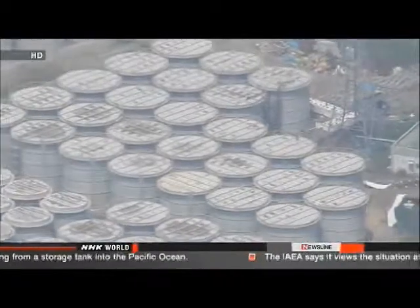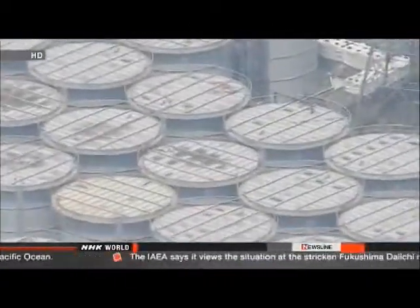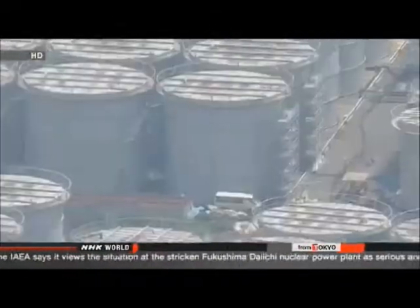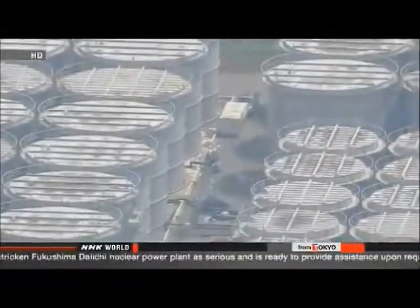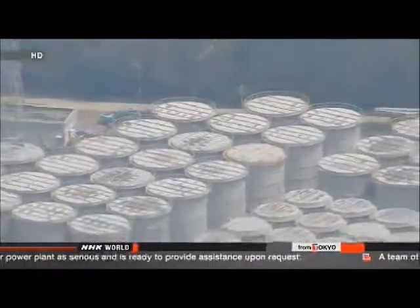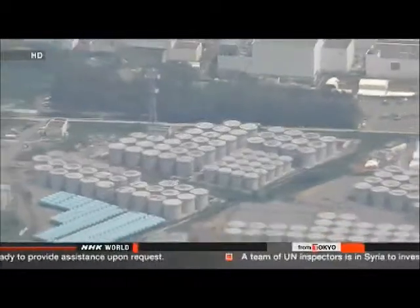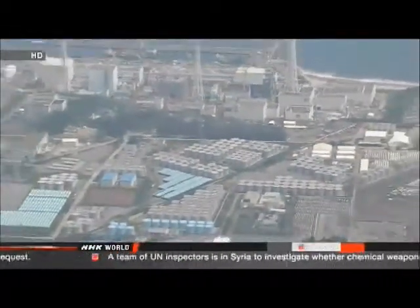Workers have set up hundreds of tanks on a hillside near the reactors and erected a low wall around them, but the water still seeped out. Officials at Japan's Nuclear Regulation Authority said they're considering raising their severity rating of the leak from level 1 to level 3 for serious incidents on the international scale that runs from 0 to 7.